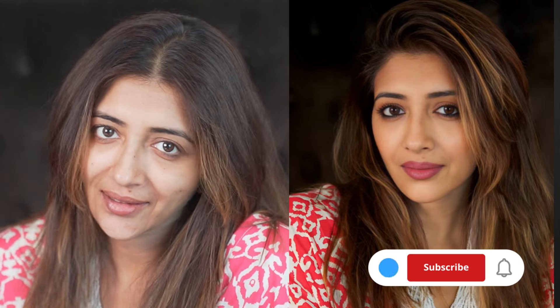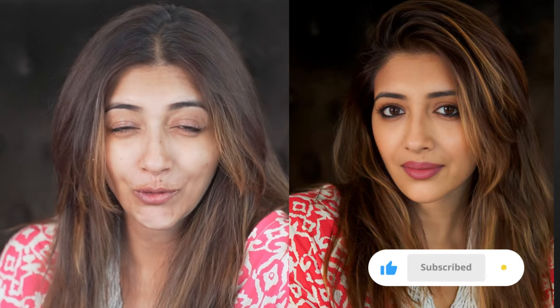Hi guys, welcome back to my channel. I just came back from a super fun, about a week-long trip from Thailand, and I've come back with a crazy tan. Since I've come back, I am unable to match any foundation that I have, but luckily I am a less-foundation user. I've been doing my makeup with the tan, and I have to do some makeup today, so let's see what I can do.